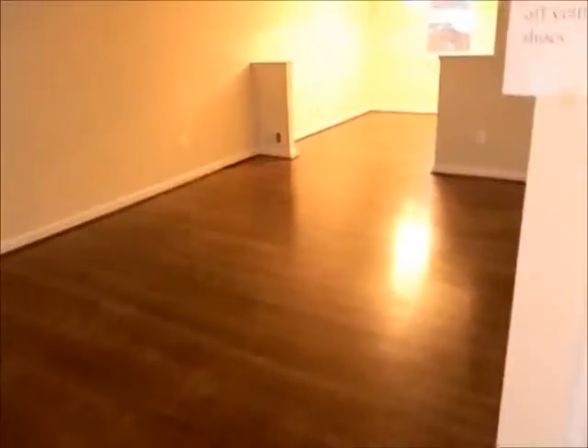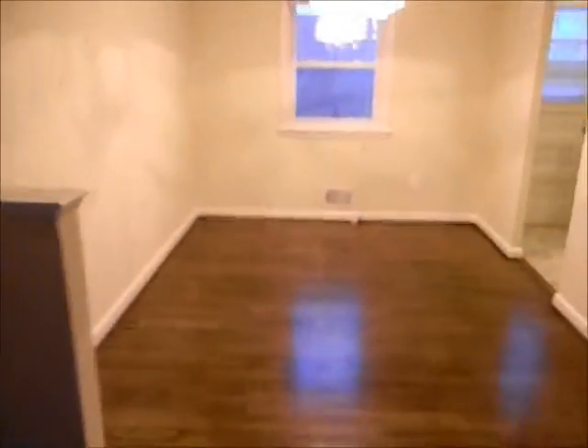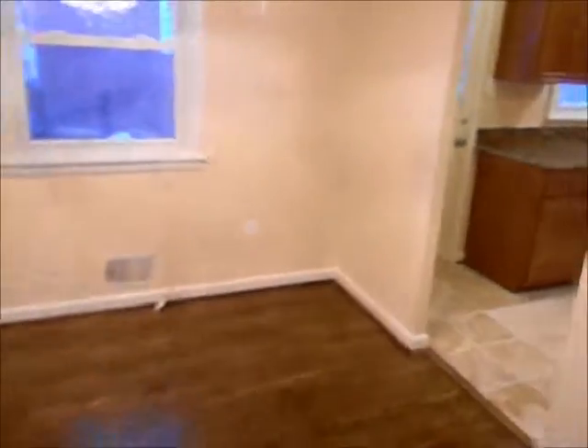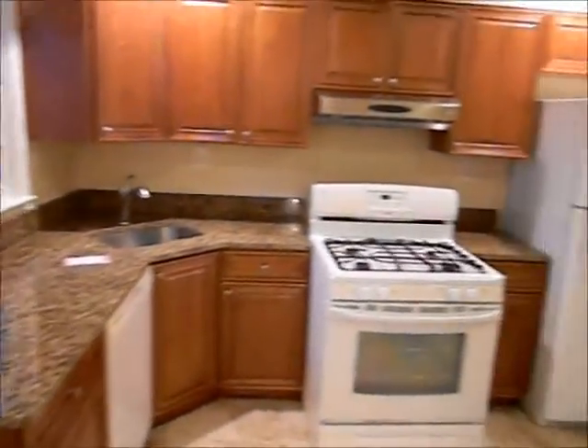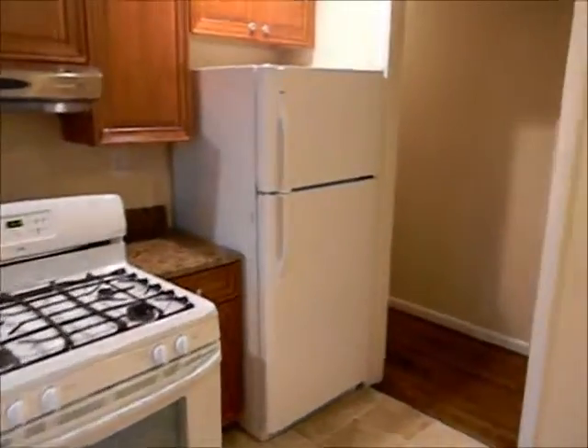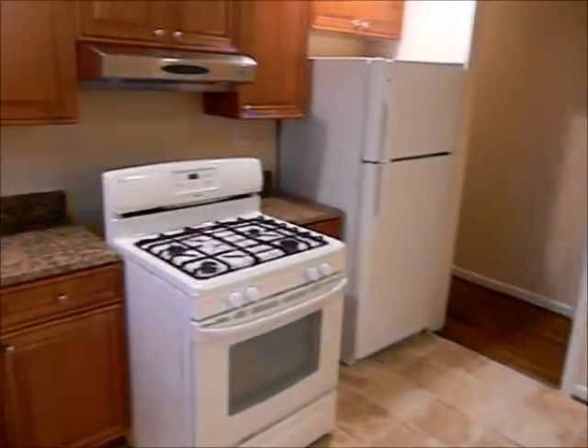Here we are entering the house. This is the living room. Here is the dining room. This is a kitchen with granite countertops. Looks like all new cabinetry.